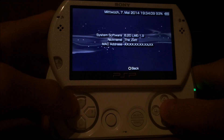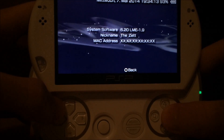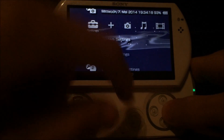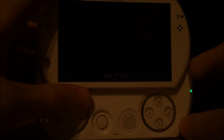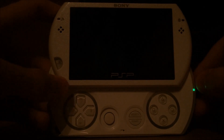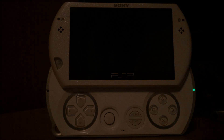As you can see, running firmware 6.20 LME 1.9. This is pretty close to LME 2. Now I will shut down the device. And when I start it, it should instantly boot into the custom firmware. It will take a bit longer than a normal start, but it will automatically launch the LME custom firmware at firmware 6.20.